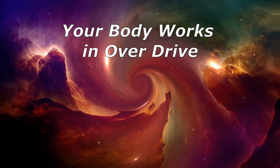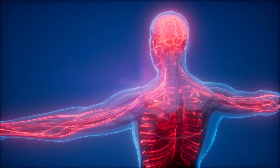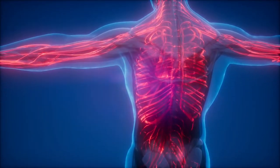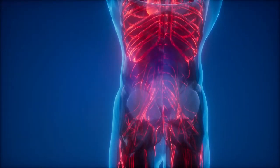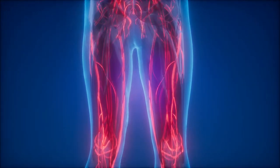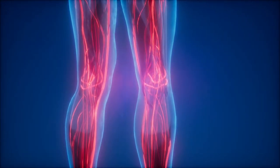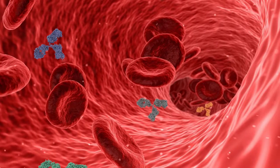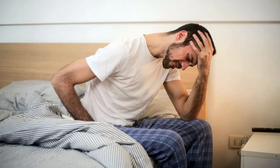Your body works in overdrive. When you have hay fever, your immune system identifies an actually harmless airborne substance as harmful. Your immune system then produces antibodies to fight this harmless substance. The next time you come in contact with that substance, these antibodies signal your immune system to release chemicals such as histamine into your bloodstream, which cause a strong reaction that leads to the signs and symptoms of hay fever.